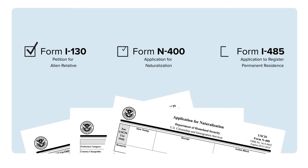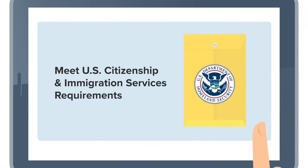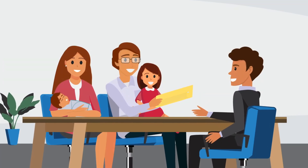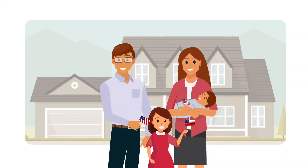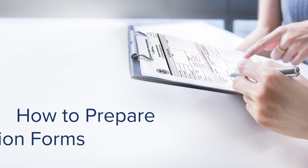Get familiar with the most used immigration forms and learn to build submission packages that meet USCIS requirements. When immigration applications are done right, it could change people's lives. Enroll today in How to Prepare Immigration Forms.